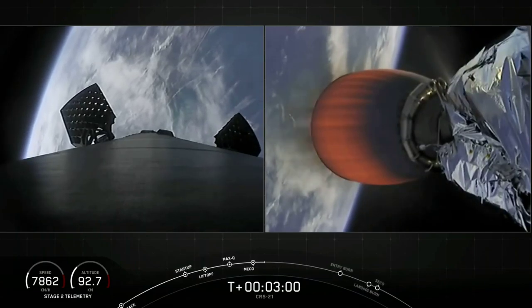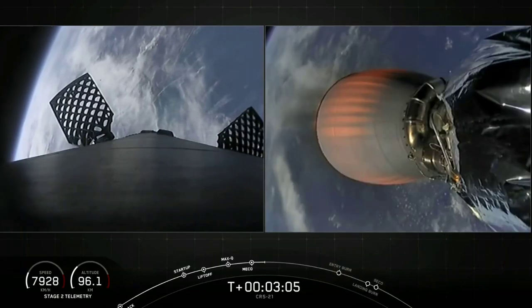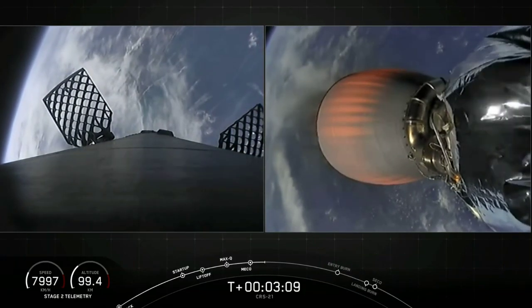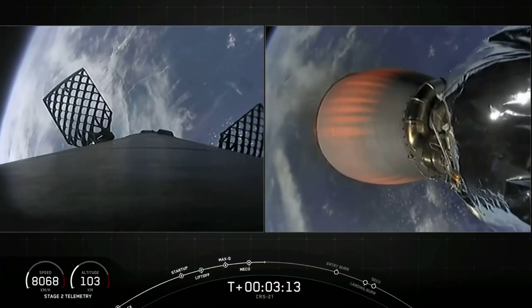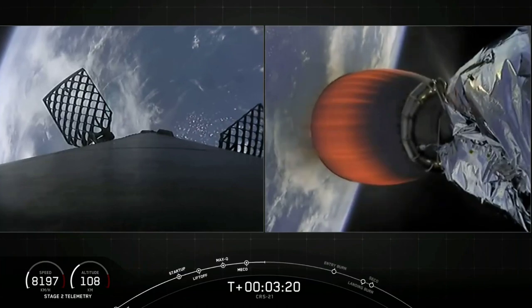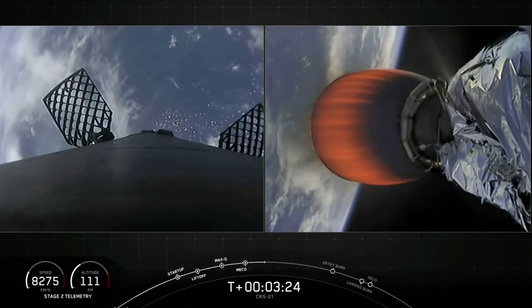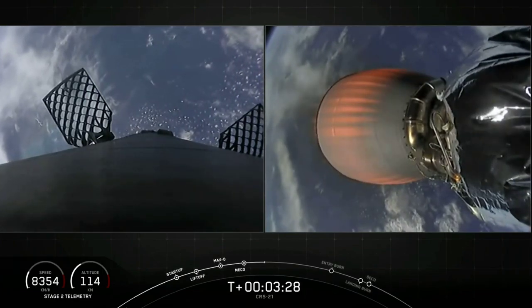On screen right now you have two different views. On the right-hand side is a view of our second stage Merlin vacuum engine, and on top of that second stage is our Dragon vehicle. On the left-hand side is a view from the top of our first stage looking downward. The first stage will continue its descent back towards Earth and attempt landing on our drone ship, 'Of Course I Still Love You,' while the second stage continues to take our Dragon vehicle to low Earth orbit.